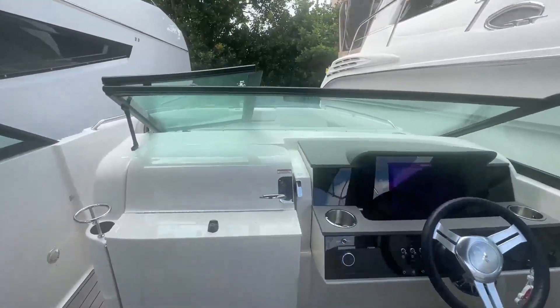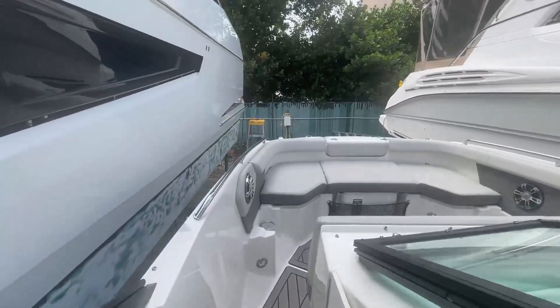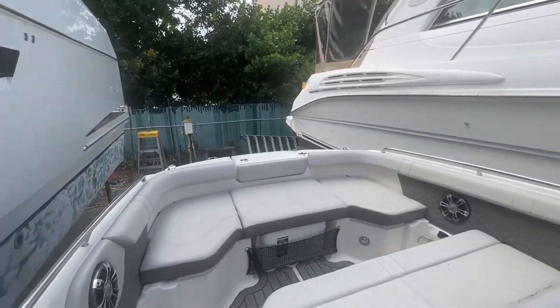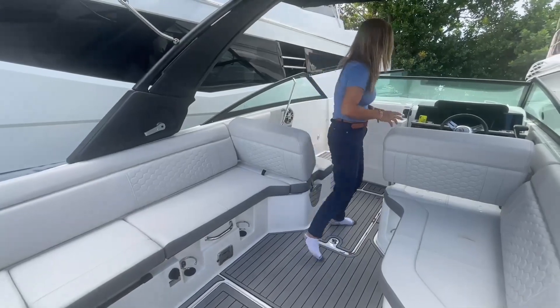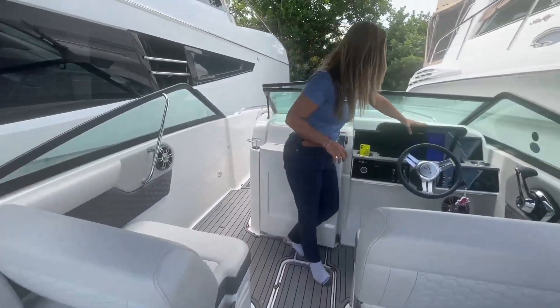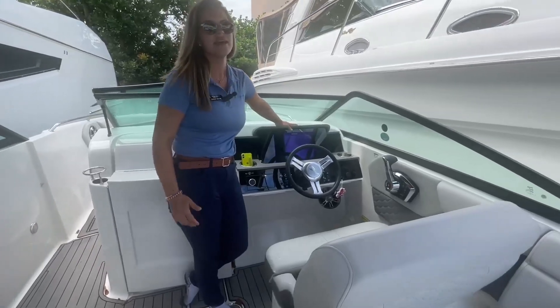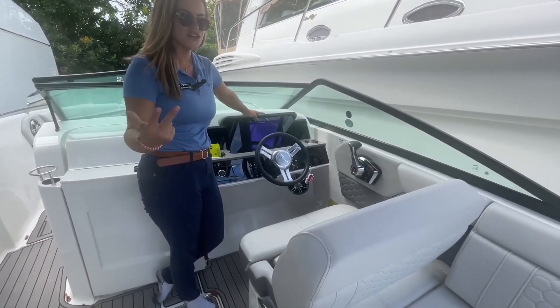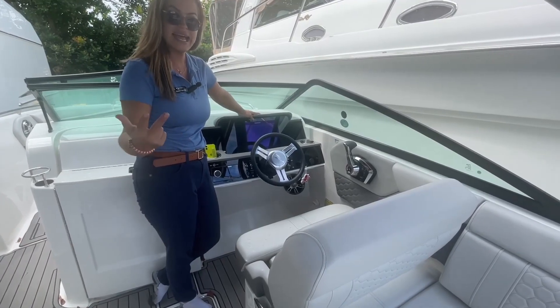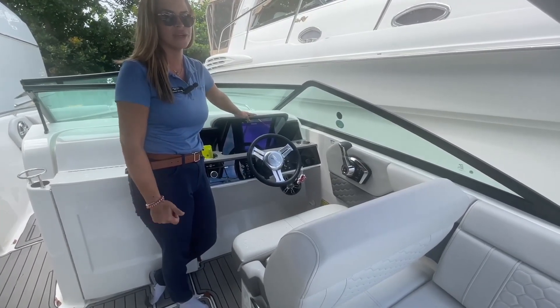There are cup holders underneath the seats, storage down below, and a space for your table as well. Here at the helm we have the premium SIMRAD display — you're going to know your depth, your charts, your engine diagnostics, and the maintenance life for that Mercury 300 engine.